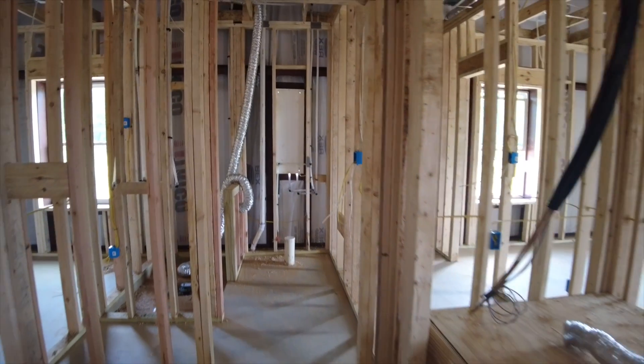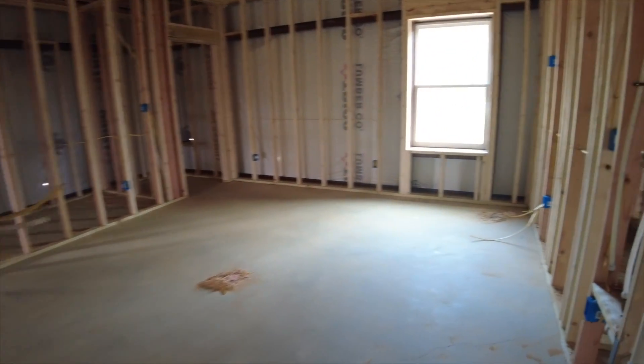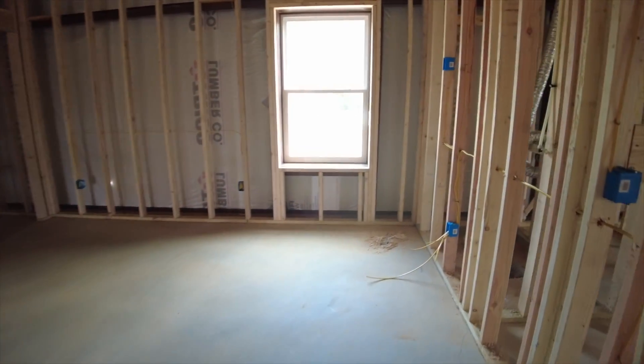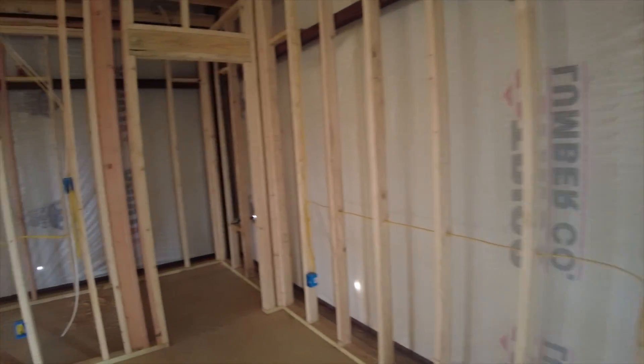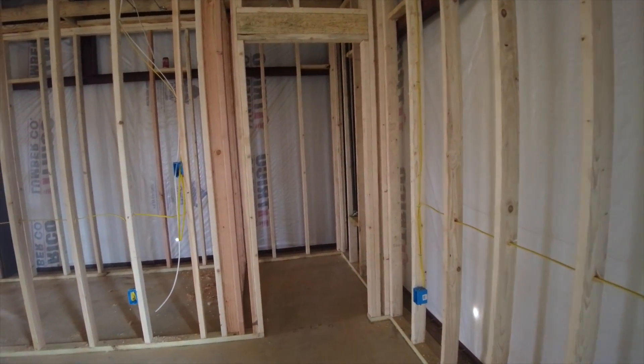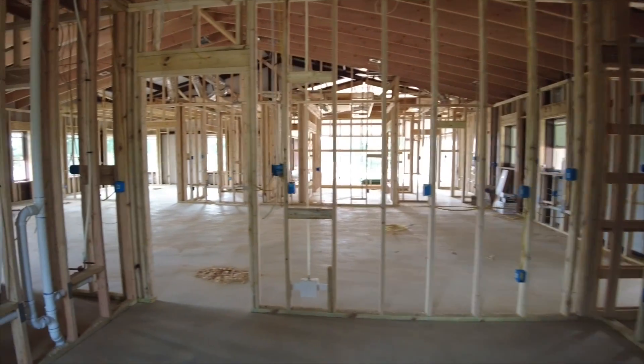As we come out, we're going to go into bedroom number three — again, 14 by 14. We do only have one window here because we only have one exterior wall. We've got our closet in the corner, a little step-in closet area. These two bedrooms are mirror images of each other.